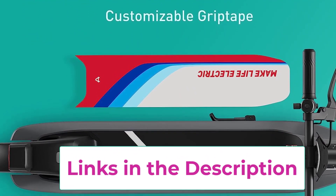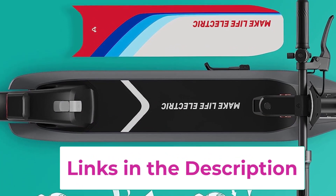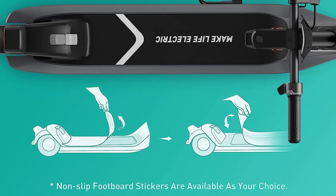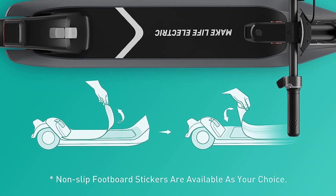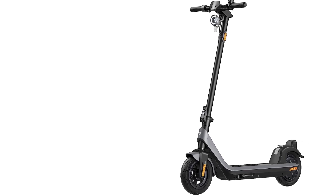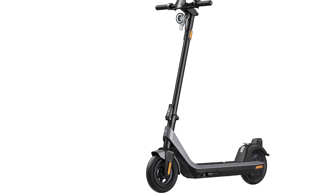For a smart ride, via the NIU app through Bluetooth and LED display, the KC2 Pro is smart in all the best ways — allowing you to lock your NIU electric kick scooter for peace of mind, check your riding statistics, or even customize your speed and cruise control. You can also match your kick scooter with your favorite kicks using a custom NIU grip tape.